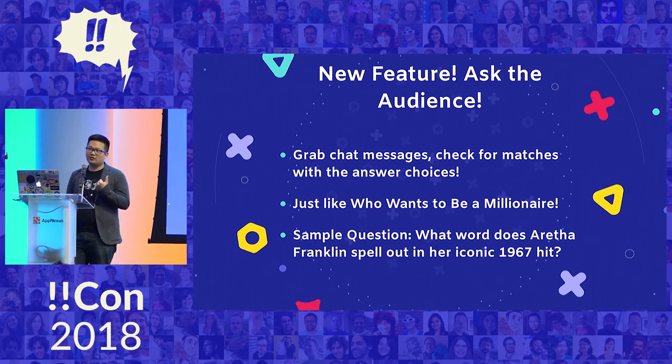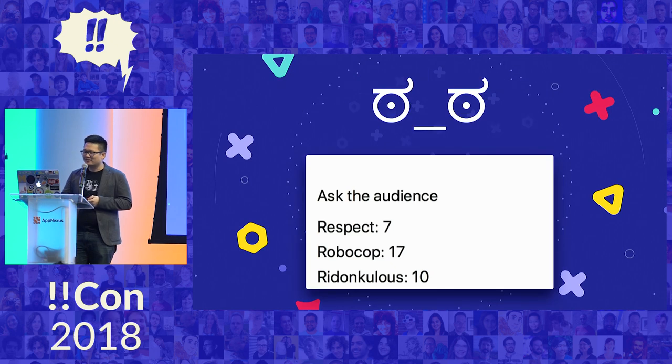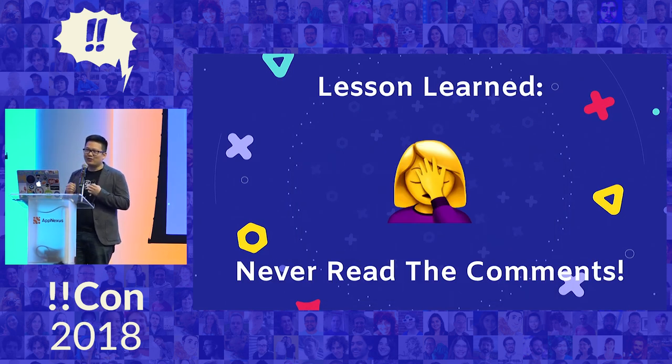The sample question was: what word does Aretha Franklin spell out in her iconic 1967 hit? We counted the answers and — nailed it. If you guys remember RoboCop, that was a classic song. In the end it didn't really work that well and I wasted more of my own time. This kind of validates the idea that you should just never read the comments — just never look at them, swipe them away.